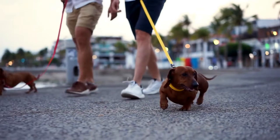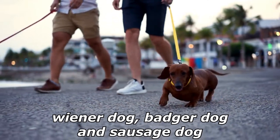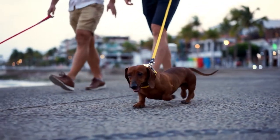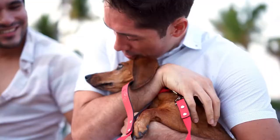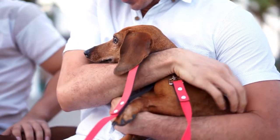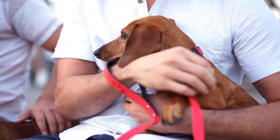The Dachshund, also known as the wiener dog, badger dog, and sausage dog, is a short-legged, long-bodied hound-type dog breed. The dog may be smooth-haired, wire-haired, or long-haired, and comes in a variety of colors.